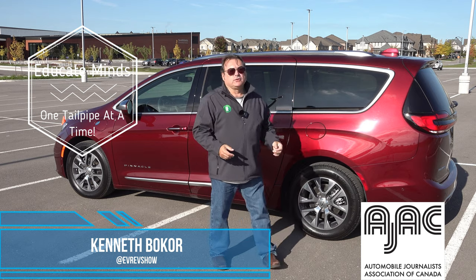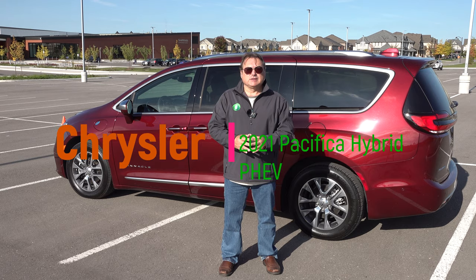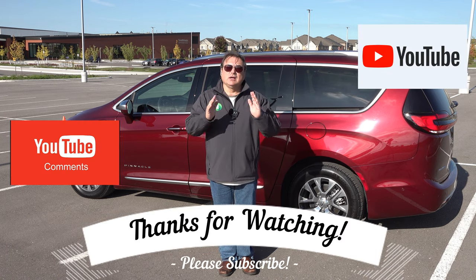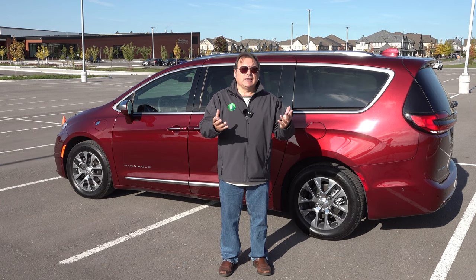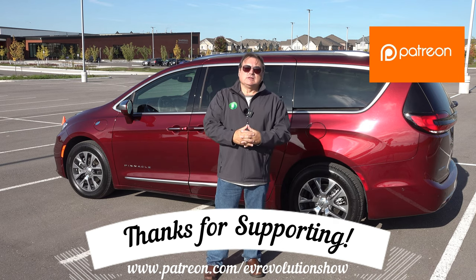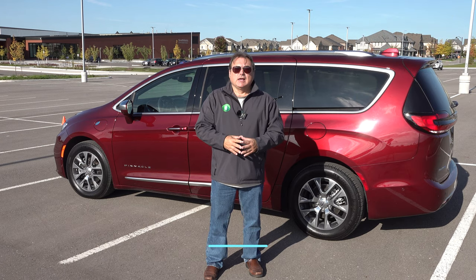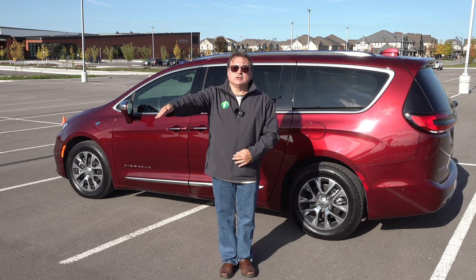That's it for this edition of the EV Revolution Show. Thanks very much for tuning in — I went a little longer than intended, but the minivan is an important facet of the vehicle marketplace that gets overlooked because everyone's focusing on SUVs and pickup trucks. The minivan is a solid segment and a big market, and I'm glad Chrysler has come up with this product. Thank you for watching on YouTube — if you haven't subscribed, please do check out all my other shows. If you're a Patreon supporter, I appreciate it. Everybody stay safe, keep your eye on the EV marketplace, and I will see you when I see you.